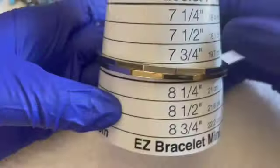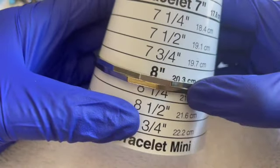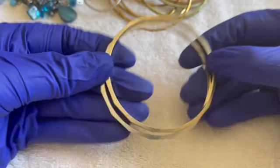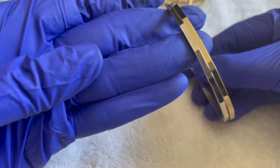We have two of the same bracelets, size eight, silver tone. One dollar for both of them — they're in pretty decent shape.